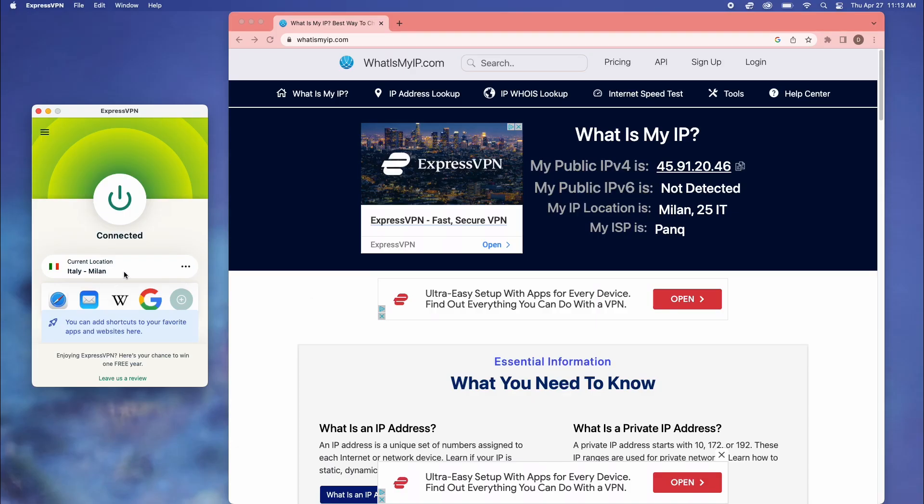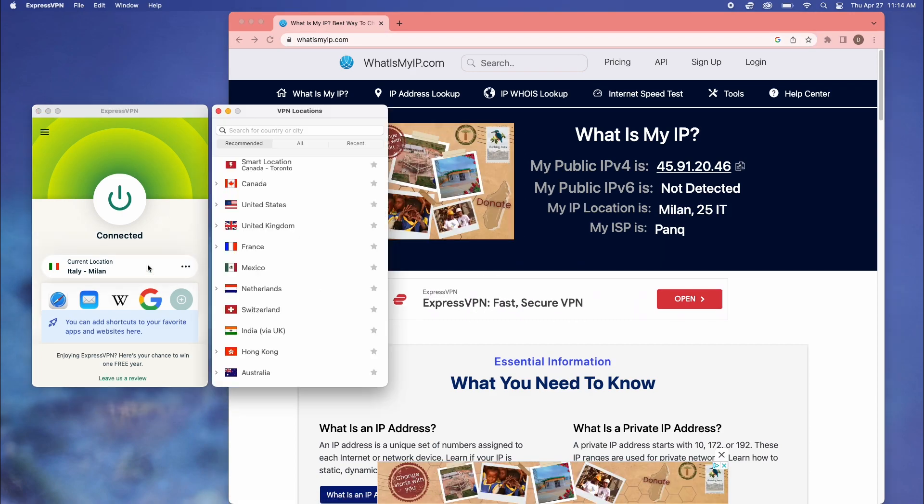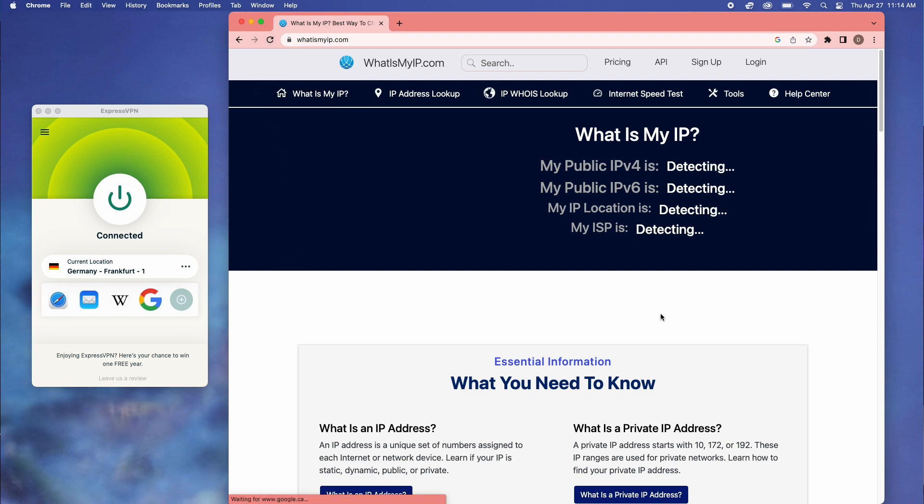As you can see I've selected Italy here, and you can check it here. Now let's connect to Germany. The IP address has changed and as you can see it's now showing Germany.